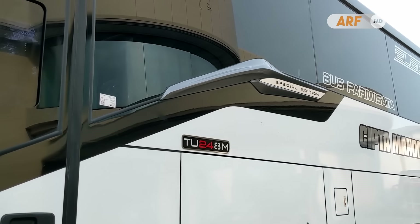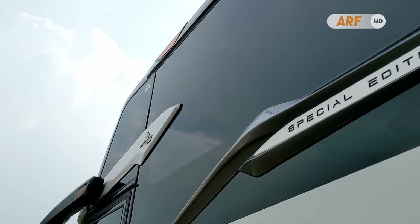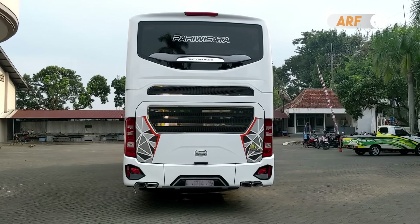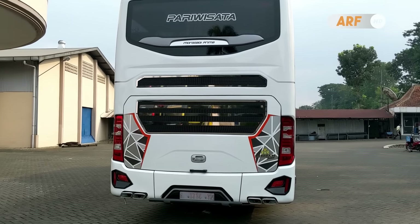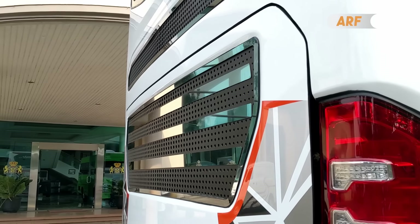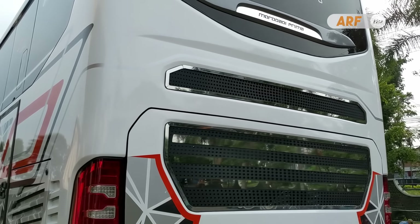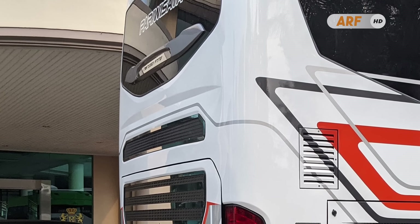Bentuk selendangnya terbilang menarik dengan detail garis-garis lekukan yang apik, serta ada hiasan panel chrome bertuliskan 'special edition' di bagian ujungnya. Di bagian bodi belakangnya juga ada beberapa detail custom, mulai dari bentuk grill yang kini jauh lebih besar dan sangat kontras. Di kap mesin ada satu grill berukuran sangat besar, lalu di atasnya ditambah satu grill lagi yang lebih tipis. Sebagai hiasan ada palang dan bingkai garis chrome yang memberikan kesan elegan, serta garis lekukan bodi di bawah kaca belakang.